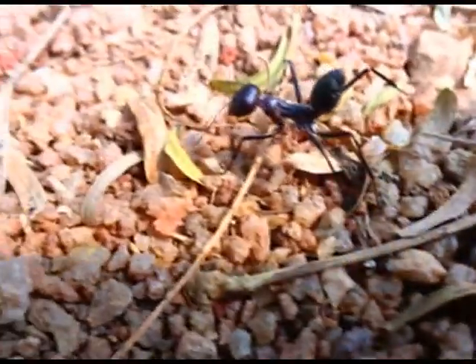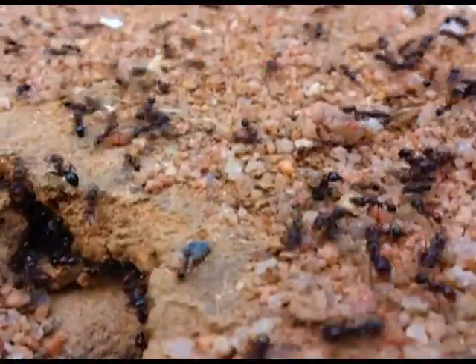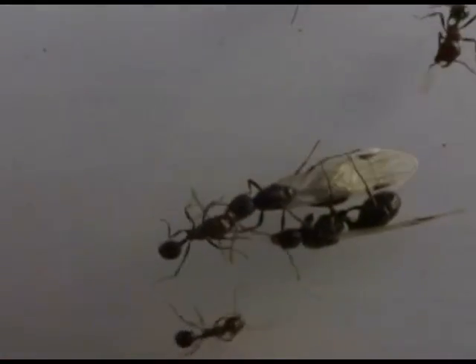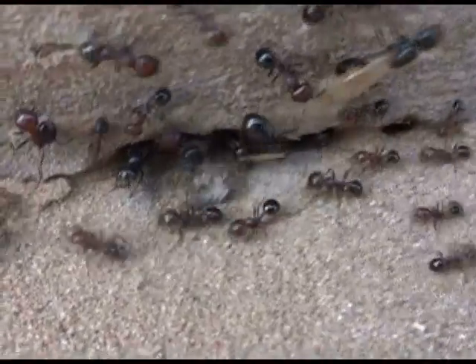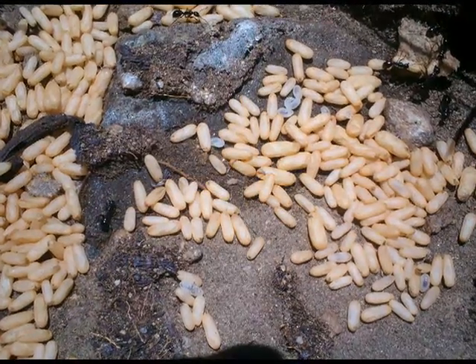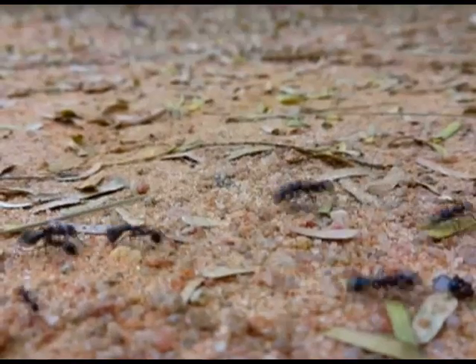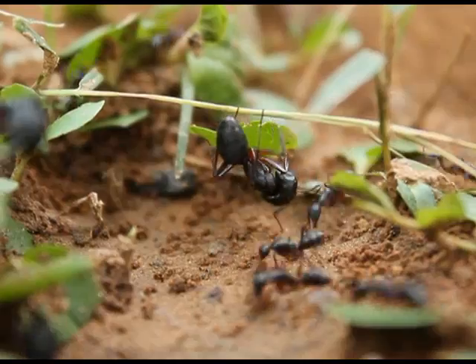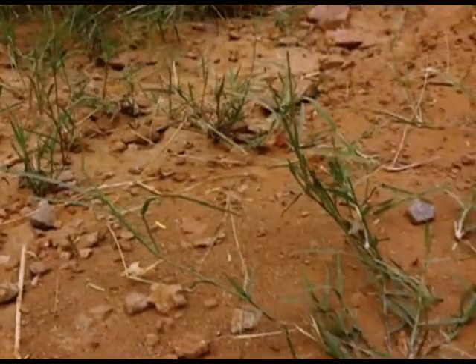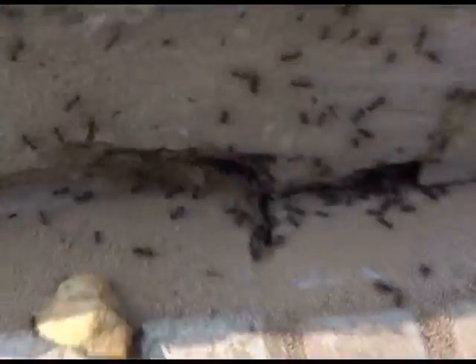But a few ants are solitary foragers. Their nests have many compartments for different activities. Ants have different castes — in some species, soldiers guard the nest and act as helpers. Some queens are in fact sterile queens, and a nest may contain thousands of workers.